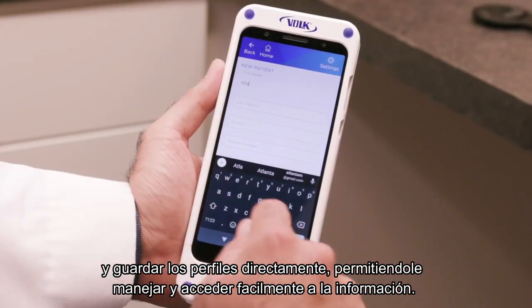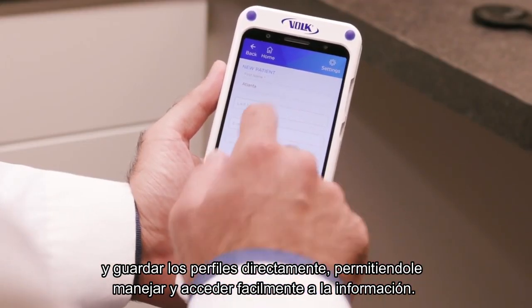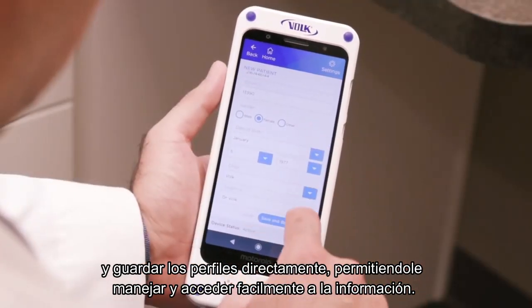Designed with your workflow in mind, the VistaView enables you to enter patient information and store patient profiles right on the device to help you manage and easily access your patient data.